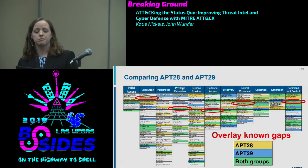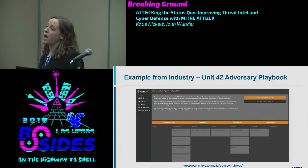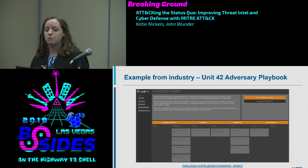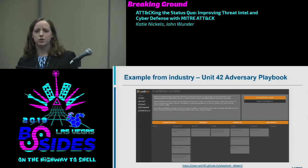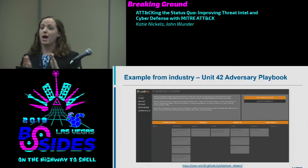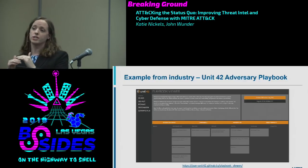A few industry examples: several threat intel providers are starting to map their reporting to ATT&CK. McAfee is listing techniques at the end of their blog posts. Digital Shadows released a blog post mapping APT28 techniques from the GRU indictment. Unit 42, Palo Alto's threat intel team, has adversary playbooks mapping pre-ATT&CK and enterprise ATT&CK techniques for multiple groups. One thing I really like is they do it over time, comparing adversary behavior across six-month periods.